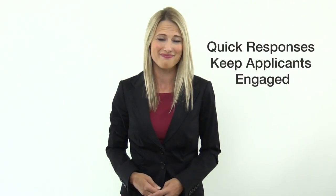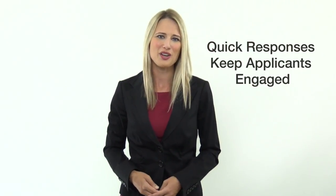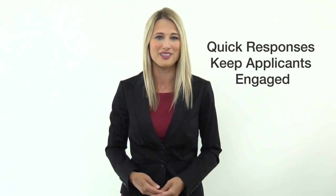Quick responses keep applicants engaged. Regardless of whether you prefer emails or phone calls, if you want potential renters to not only apply but remain interested, then you have to make it easy for them to get in touch with you, and be timely and responsive to inquiries. There's nothing more deterring to a potential renter than unanswered emails and ignored voicemails.